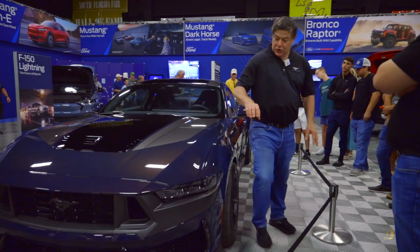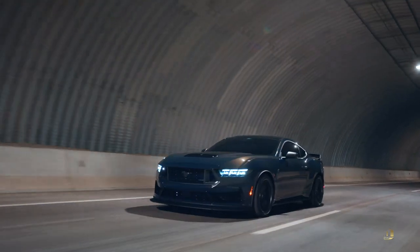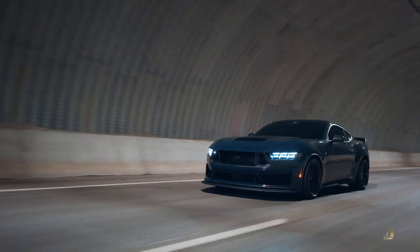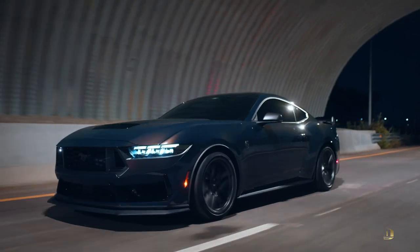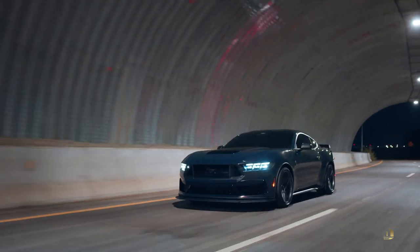Coming from the front, you can see it. The engineers did that sloping hood line to actually achieve some of that aerodynamics.